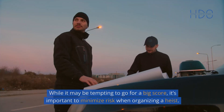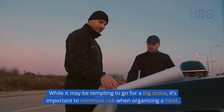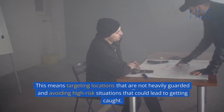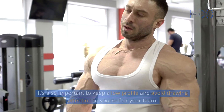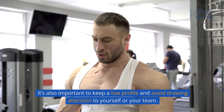Minimize risk. While it may be tempting to go for a big score, it's important to minimize risk when organizing a heist. This means targeting locations that are not heavily guarded and avoiding high-risk situations that could lead to getting caught. It's also important to keep a low profile and avoid drawing attention to yourself or your team.